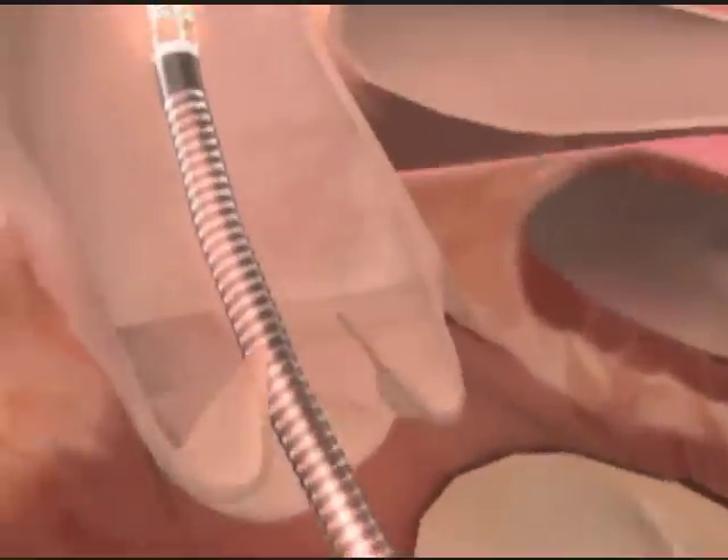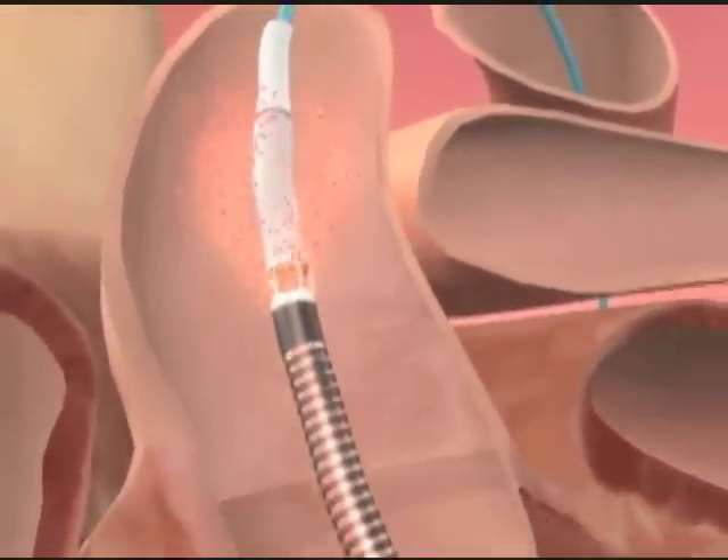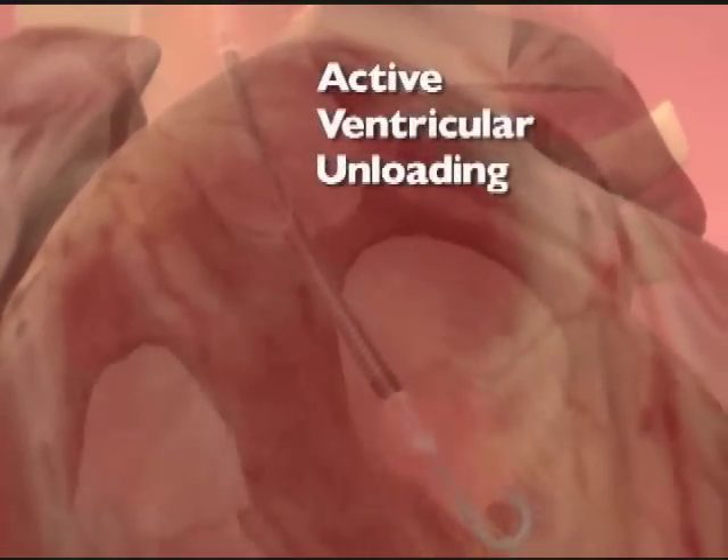The device cannot replace your heart. It's an assist device, so it assists the heart. It can do the work of about half of what the normal heart can do. If there's somebody who has heart failure and is not doing well, this device can be a life-saving device.